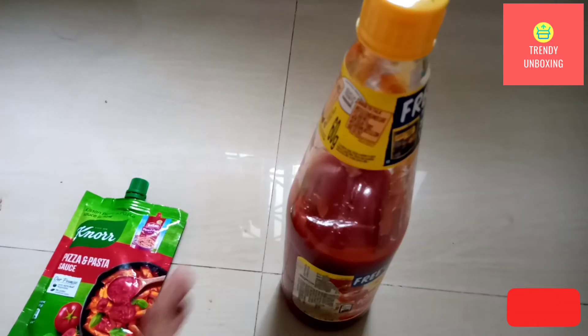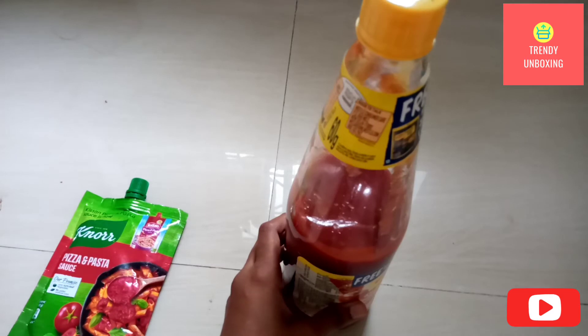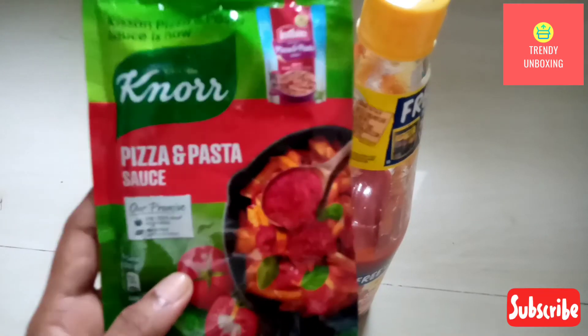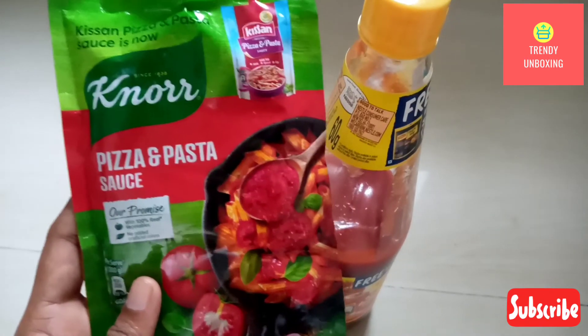I can easily use this ketchup bottle for almost 3-4 months. Plus, I can reuse the bottle for storing grains or I can decorate it. But once you've finished with Noor Pizza and Pasta Sauce, you can't reuse the pouch.